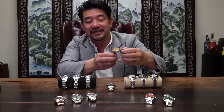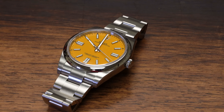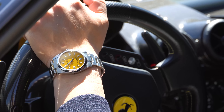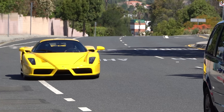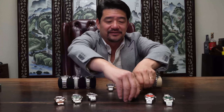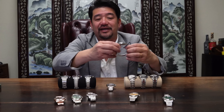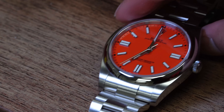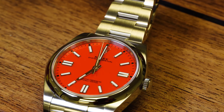Over here we have more of the sport watches. You have the Oyster Perpetual with the yellow dial, which you can of course match with the yellow cars — my recent yellow F40 and yellow Enzo would be a good pair. Then here we have a steel Oyster Perpetual with a coral or red dial, pretty much like a red when paired with the red Ferraris.